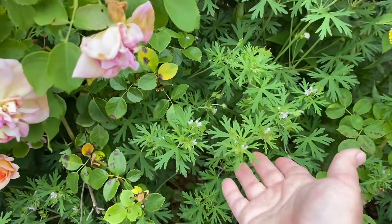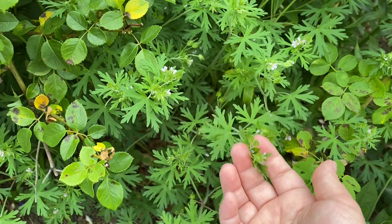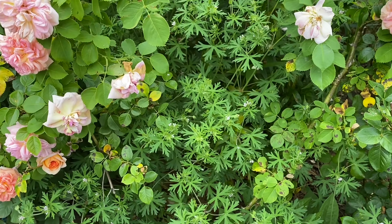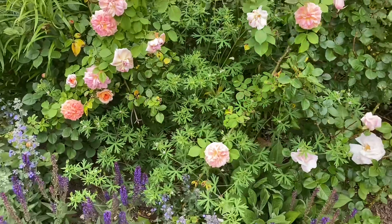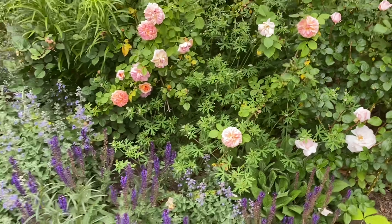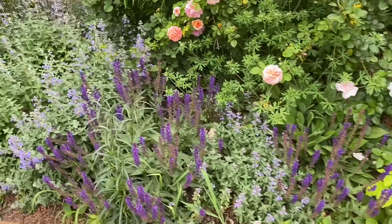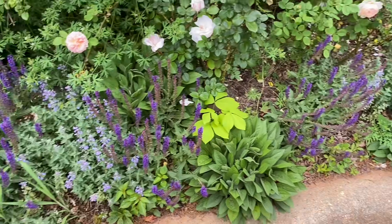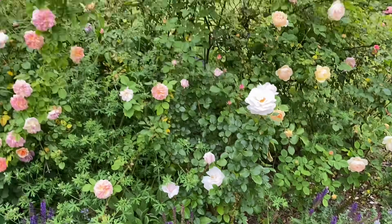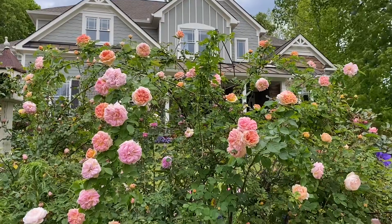This here is something people say is a weed, but I believe it's actually a wild geranium. I love it so I let it grow and fill in the empty spaces — I think it's really pretty. And then we have salvia and catmint. Alchemist is just so beautiful.